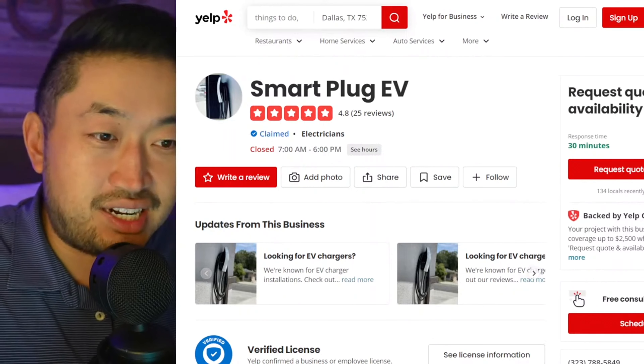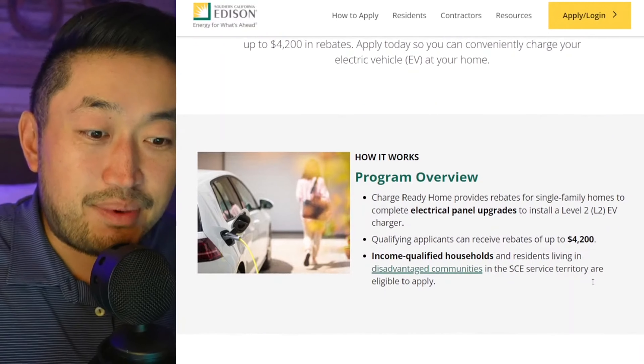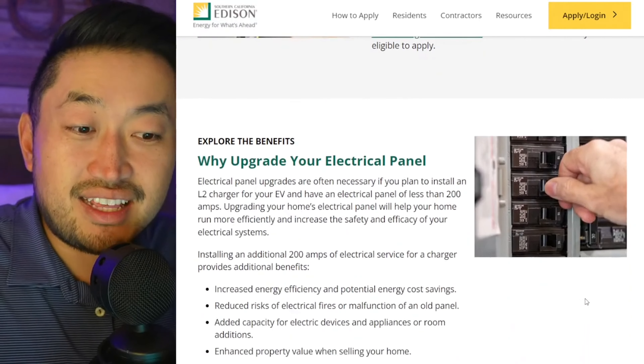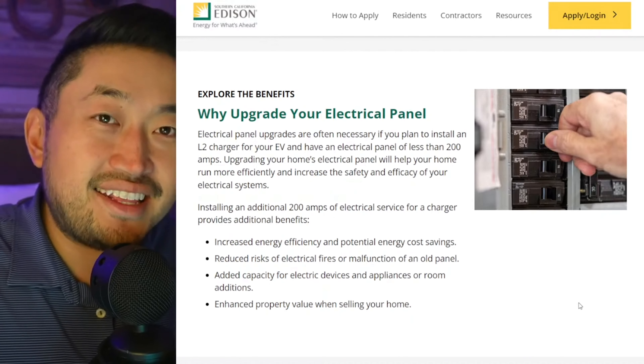Definitely not sponsored in any sort of way, but thank you to Smart Plug for sending us this program information. This is pretty nice — being able to get up to $4,200 in the SoCal area, because you're definitely going to need this, especially if you're going to get a home charger installed.